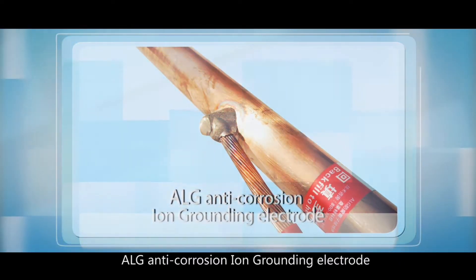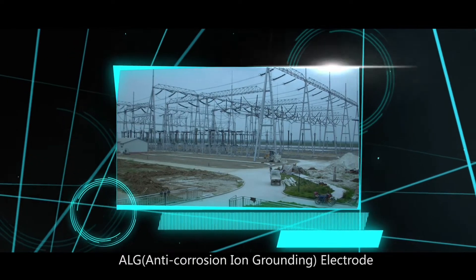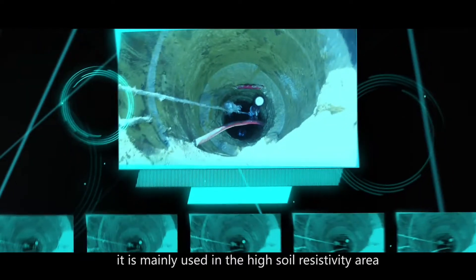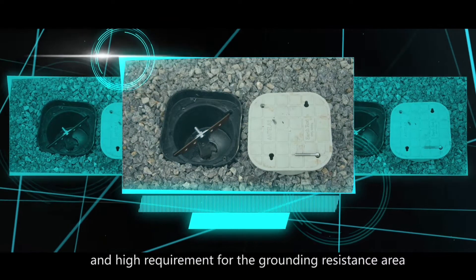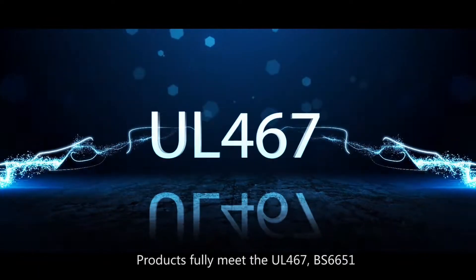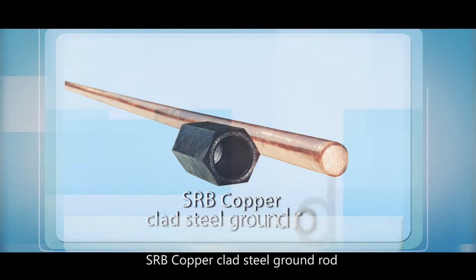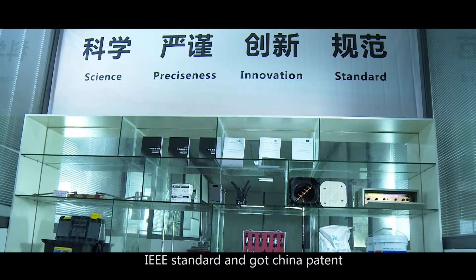The ALG anti-corrosion ion grounding electrode is one of the advanced grounding electrodes recently researched by Sunlight. It is mainly used in high soil resistivity areas and areas with high requirements for grounding resistance. Products fully meet UL-467, BS-6651, IEEE, and other international standards. The SRV copper clad steel ground rod completely meets UL and IEEE standards and has received a China patent.